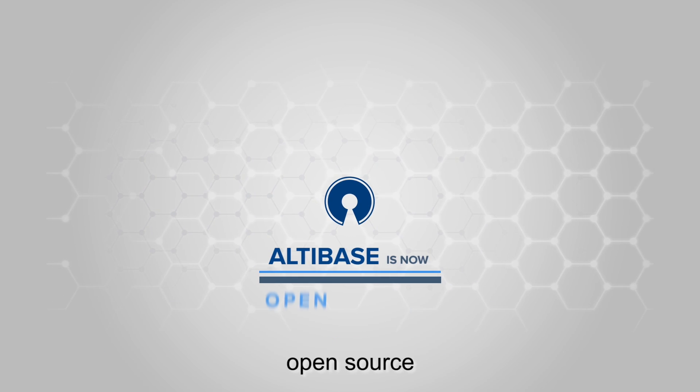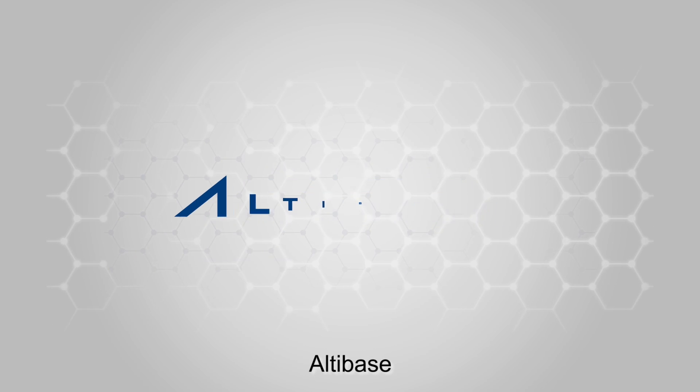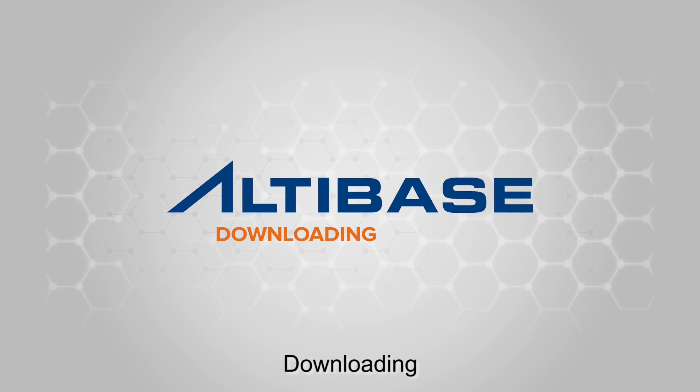Altabase is now open source. Try Altabase today for yourself. Download today. Altabase — downloading is believing.